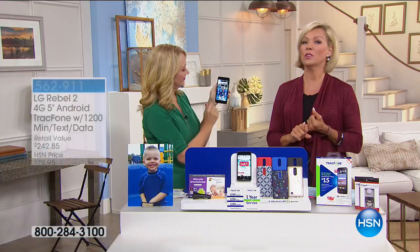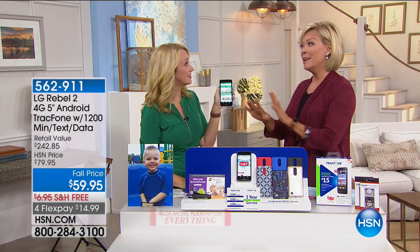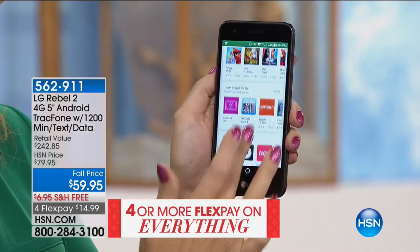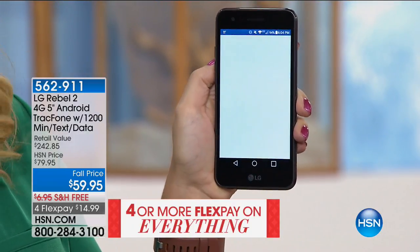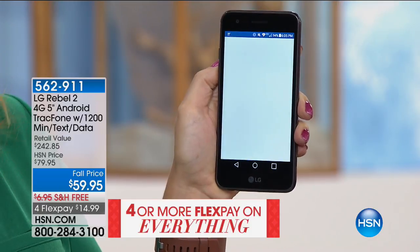This is a great phone especially if you know your kids need to get a phone — maybe it's their first, second, third, or fourth phone. If you want to control that monthly bill, you are in the right place at the right time to get this.